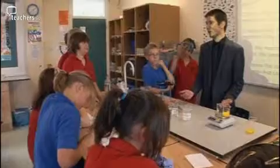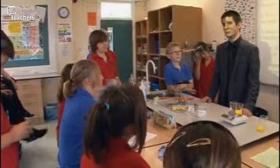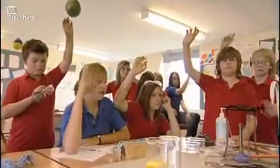Put your hand up if you think mass gets changed in a chemical reaction. We started with 126, we ended with 126 grams. Put your hand up if you think mass stays the same in a chemical reaction. Right, that's more like it.